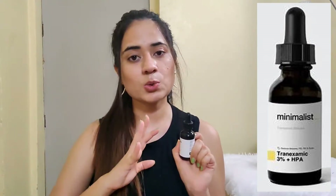Next I have Tranexamic Acid 3% plus HPA. I've already made a dedicated video on this — link is in the description box. Many people ask which is better: Alpha Arbutin or Tranexamic Acid? In terms of ingredients, Tranexamic Acid is better than Alpha Arbutin. But personally, my experience is that it didn't work on my skin — I didn't see any difference after using it. With Alpha Arbutin, I have seen a difference. So that is my personal opinion.